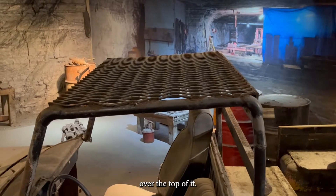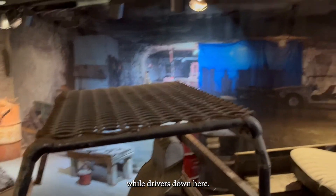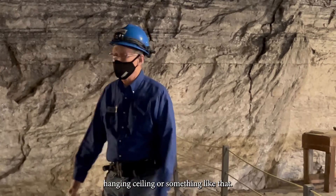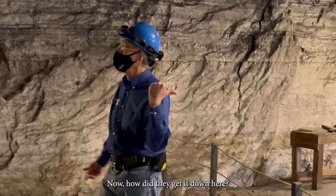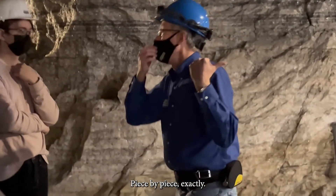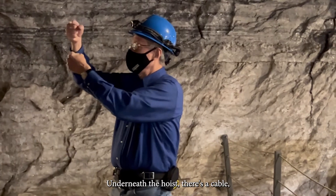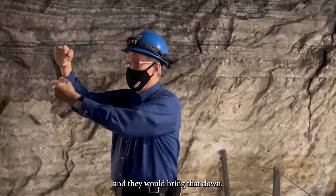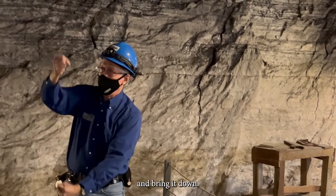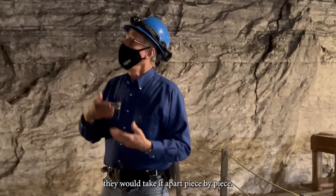You notice the cage over the top of the vehicle — at first I thought it was a roll bar, like they must have been wild drivers down here, but really it's just to protect them if they ran into a low-hanging ceiling. Now how did they get it down here? Piece by piece — exactly. Everything had to come down via the shaft. They'd take the cable under the hoist, hook it onto the front of the vehicle, raise it up, center it in the hoist, and bring it down. If the equipment was too big, they would take it apart piece by piece.